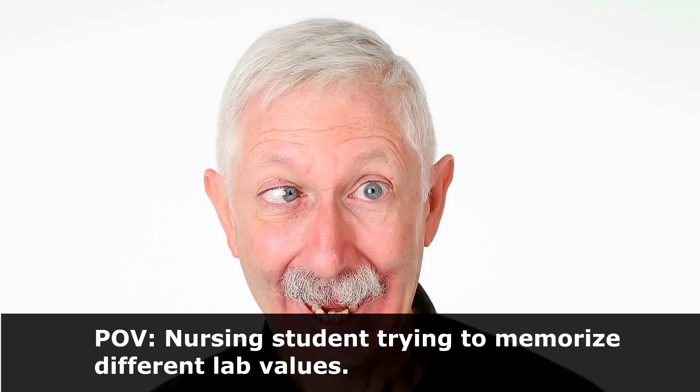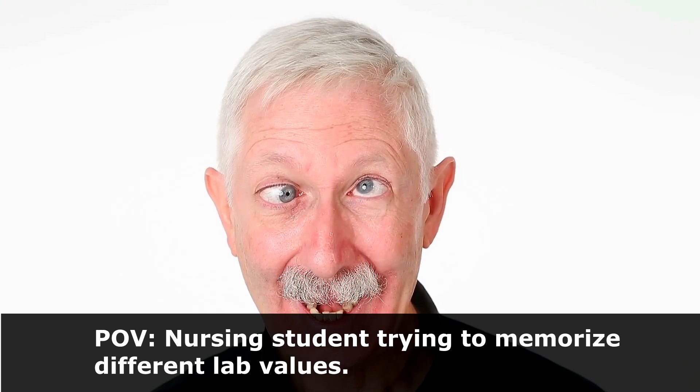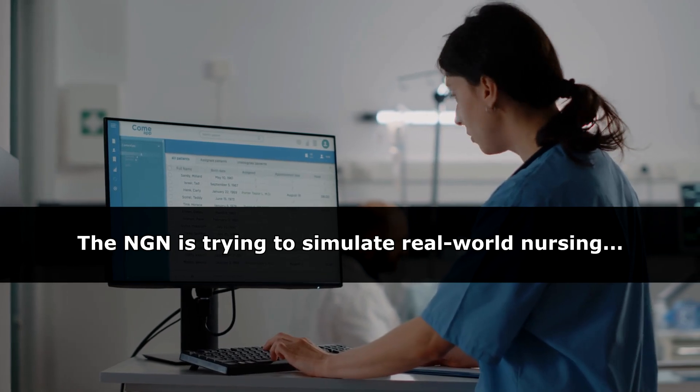The frustrating thing for you as a nursing student is that you spend a lot of time trying to memorize those normal ranges for those lab values for your exams and for NCLEX. And then when you get to clinicals, whenever you're looking at a patient's lab results, you see right there that normal reference range and it tells you whether it's high, low, or normal. The next generation NCLEX exam is trying to emulate real world nursing, and now they've decided to provide you with those normal ranges for those lab values for the actual case studies and knowledge-based questions.